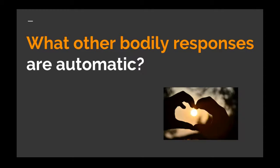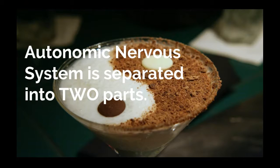Because the autonomic nervous system has a lot of body processes to control automatically, it is further separated into two parts: the sympathetic nervous system and the parasympathetic nervous system. These two parts are separate, yet work together in unison.